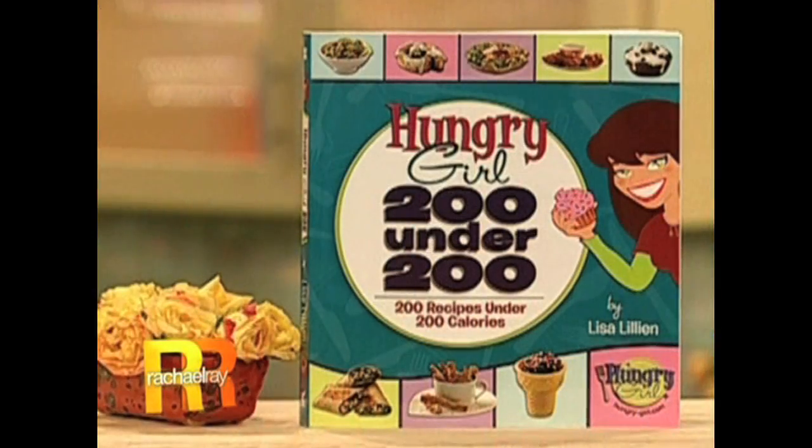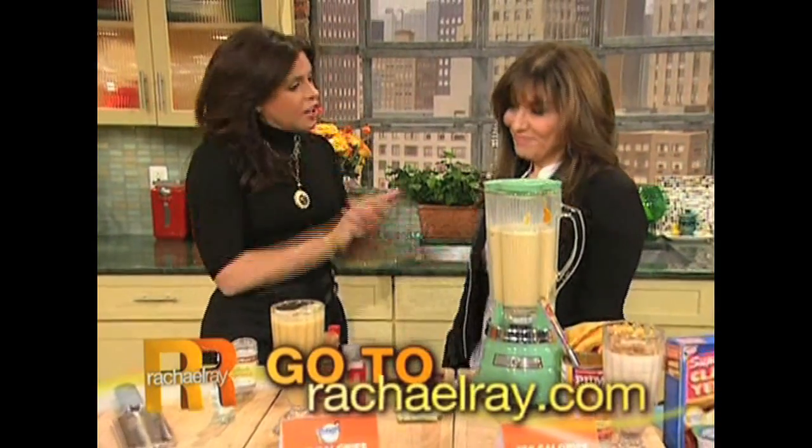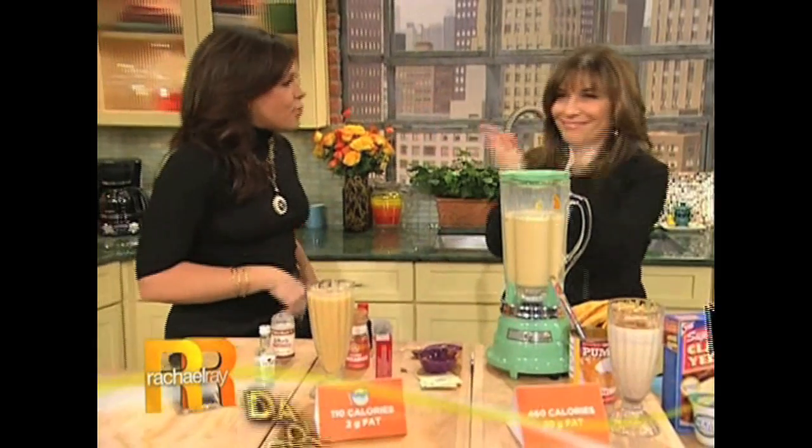Thank you so much, Hungry Girl. For more of these great ideas, or to get a copy of Lisa's book, Hungry Girl 200 Under 200, go to our website and check it out — all these recipes will be there for you too. Good job, nice and done. Way to bring the tips.